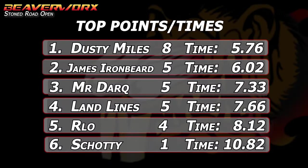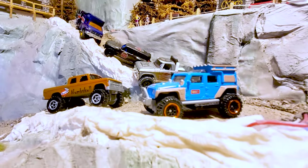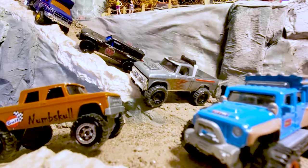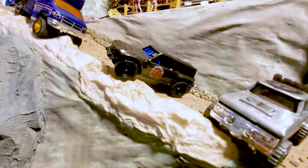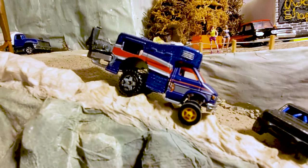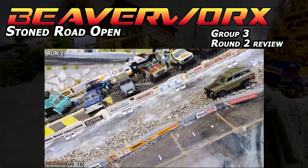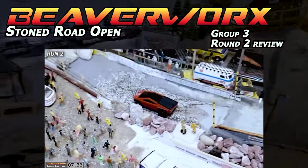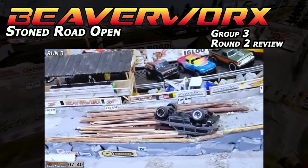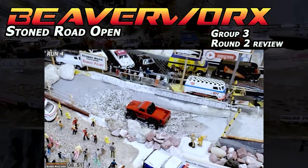So far the overall standings: Dusty Miles is still ahead with 5.76, but that run with James Ironbeard comes in close at 6.02. Closest after that is a 7.33, then Landlines, Arlo, and Shoddy. Preview of the group four vehicles — going to be a long one because we're running five vehicles instead of just a regular four due to mail-in count. Some seriously modified builds coming down. Group three, round two review: King Jester just kind of choked even shorter than before; Dubious Diecast and Mr. Dark made a crazy run; Lily the Dog almost heartbreakingly rolled over in the logs; and James Ironbeard out the bottom with a great time after wrestling with the logs.